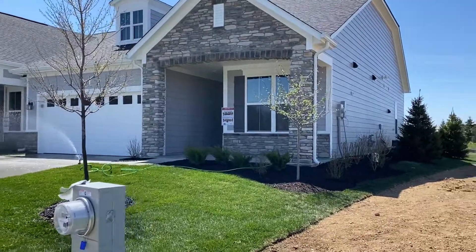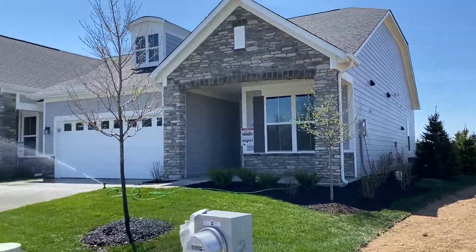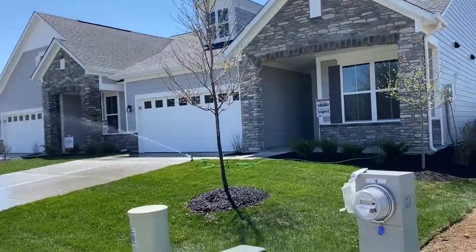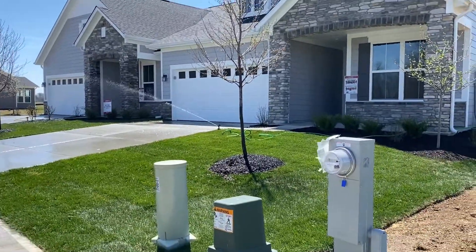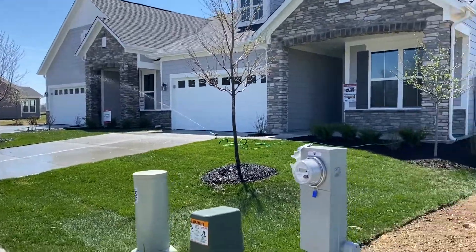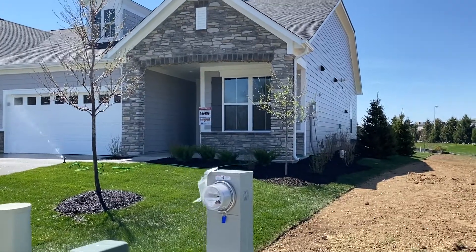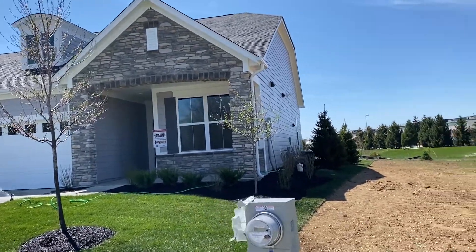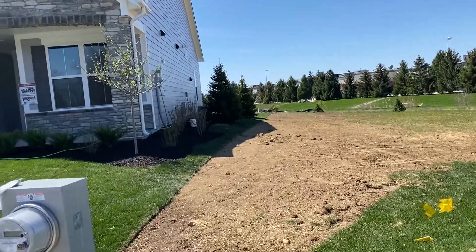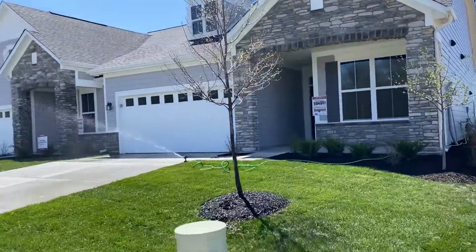Lawn care and snow removal is included in the low HOA fee, which is less than $100 a month. This particular paired patio home was just landscaped yesterday, that's why the sprinkler is going, so we'll have to try and avoid that. Let's go take a look inside. It's a two-bedroom, two-bath house, and we'll show you some features when we get inside.